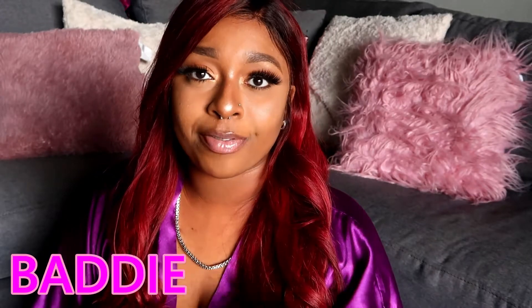Hi guys, welcome back to my channel. So today I'm going to show you how to become a baddie from a basic. This is my everyday makeup tutorial that I like to use. I don't really always wear my eyelashes — I feel like it's not an everyday eyelash — but I like to wear it for my everyday makeup. So yeah, this is how it's looking.